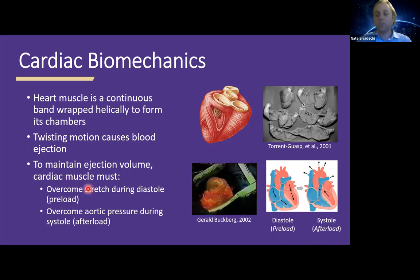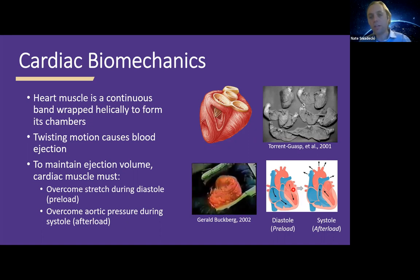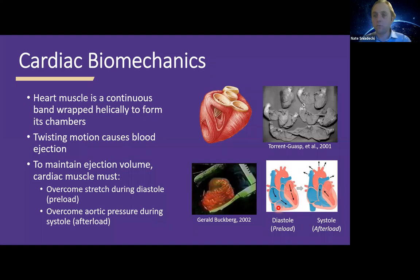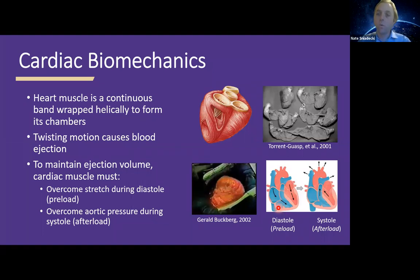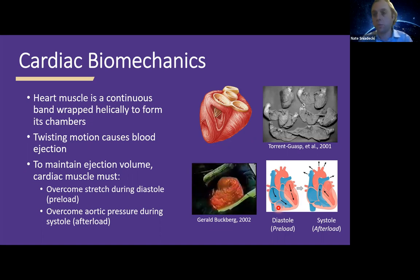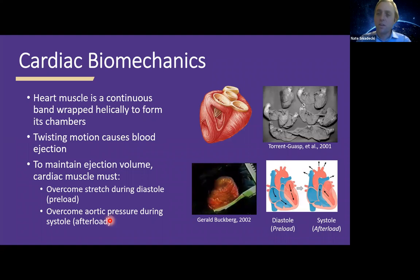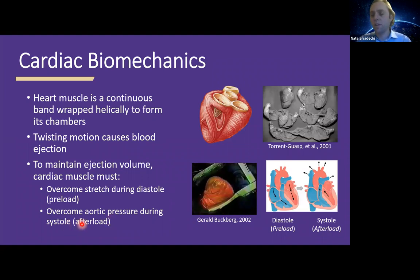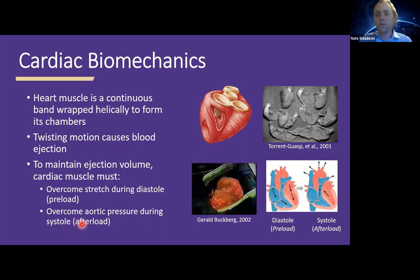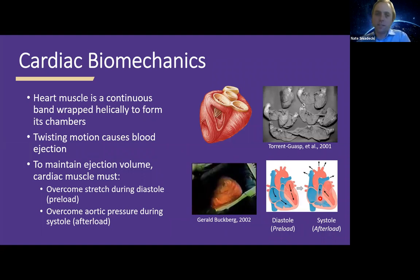One dynamic is increased stretch, which happens when you exercise — blood flows faster and more volume returns into the heart chambers, causing the heart to stretch during diastole. This is called preload, and the heart must then contract further to get that volume back out. The other dynamic is changes in blood pressure — if you have hypertension, this is called afterload, and the heart has to work harder to overcome that pressure to eject its volume.